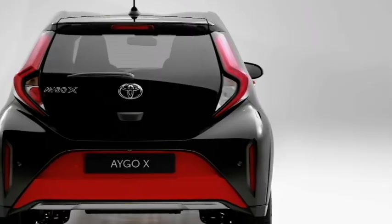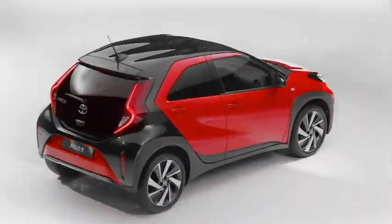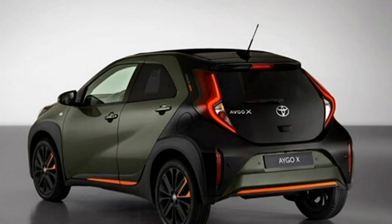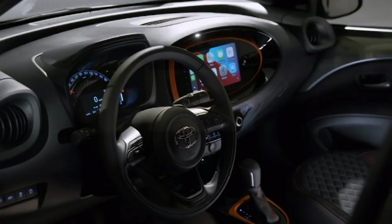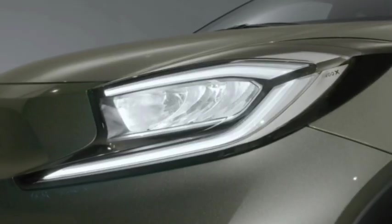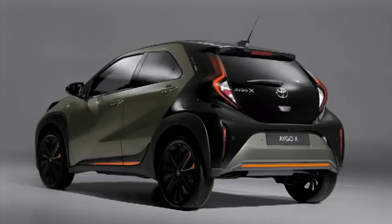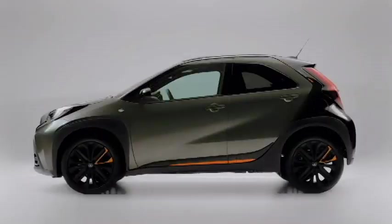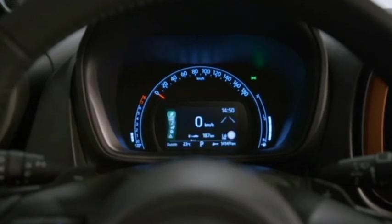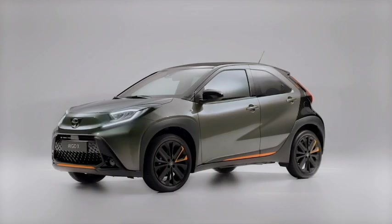The SUV is expected to be equipped with a number of radar-based safety and assistive features including a monocoque structure, ABS with EBD, laser-controlled pre-collision system, automatic emergency braking, forward collision warning, automatic high beam, multiple airbags, speed-sensing auto door lock, blind spot detection system, seatbelt and door hazard warning system, tire pressure monitoring system, and a rear parking camera with front and rear parking sensors.